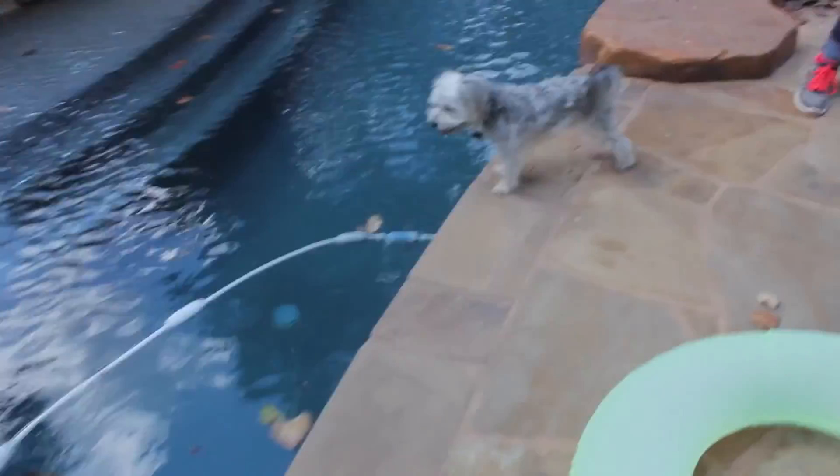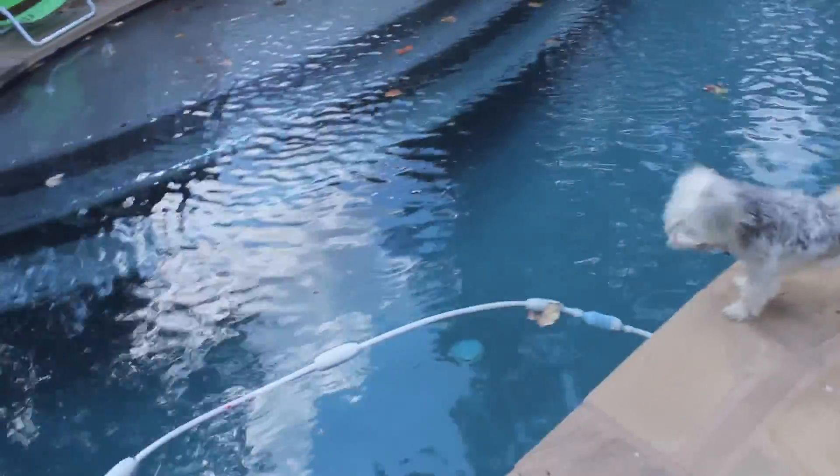He figured out that I don't have him locked in. I don't have the side gate up. He just came flying around the corner.